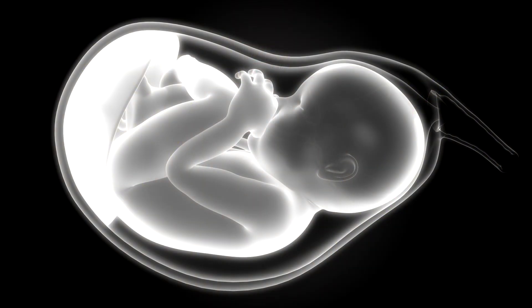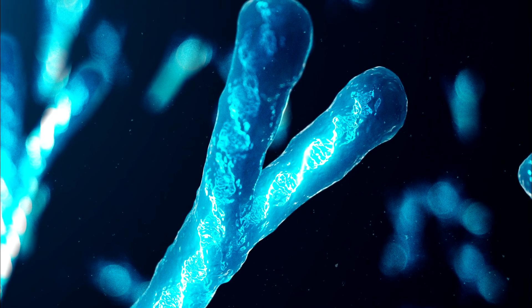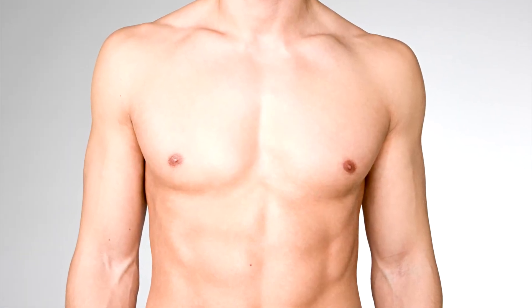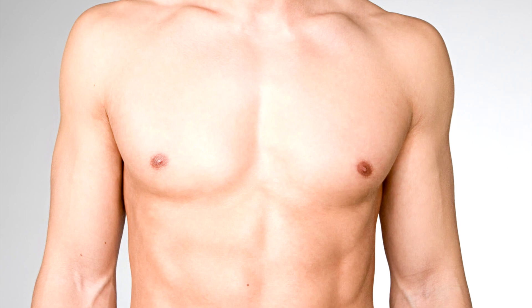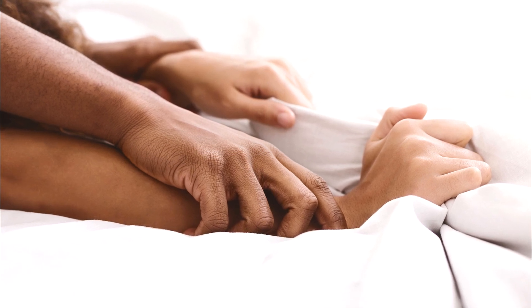Male nipples. Nipples certainly do serve a purpose, for women at least. But why do men have nipples? When an embryo is developing in the uterus, the Y chromosome — the one that creates changes that lead to developing the male reproductive organ — kicks in later than the X chromosome. So one could say that technically we are all female to start out with. The nipples then are a reminder of those very early days. And nipples in men aren't entirely useless — they can help with arousal. One study showed that nipple stimulation enhanced sexual arousal in over half of the men tested.